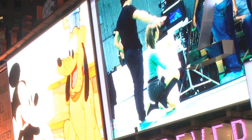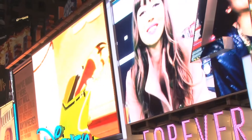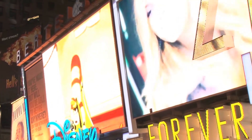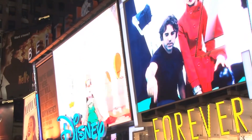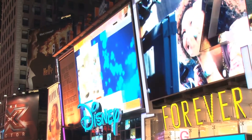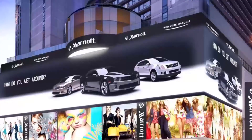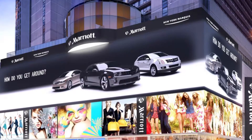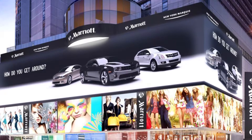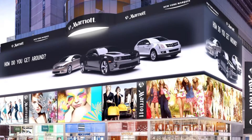Besides a high lifespan of approximately 100,000 hours — about 11 years — the panels are proven to be very energy efficient. The higher acquisition costs compared to LCD screens are offset by a short amortization period through electricity savings and low maintenance. Additionally, LED screens are flexible as well as vibration and shock proof, reinforcing their use in outdoor technology.